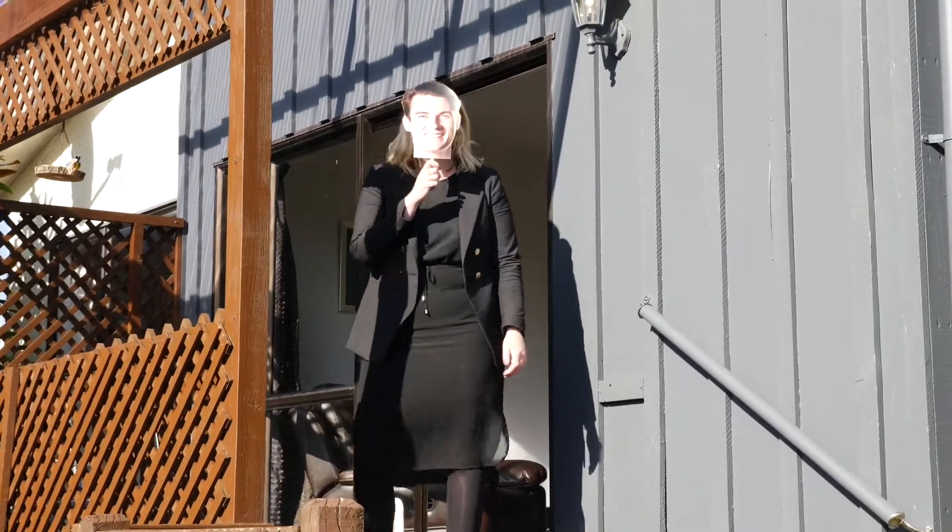Hey guys, it's Brent here from First National. Just kidding, it's Tyler and welcome to the first home buyers dream.